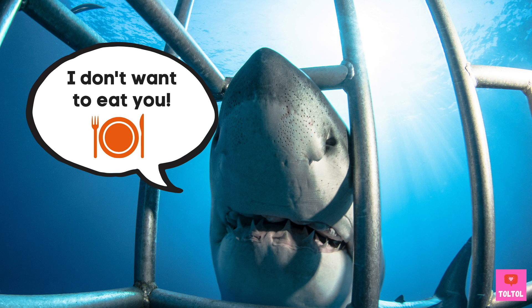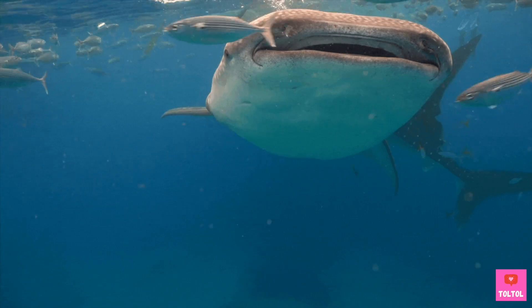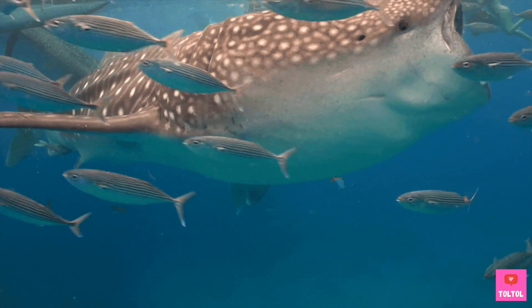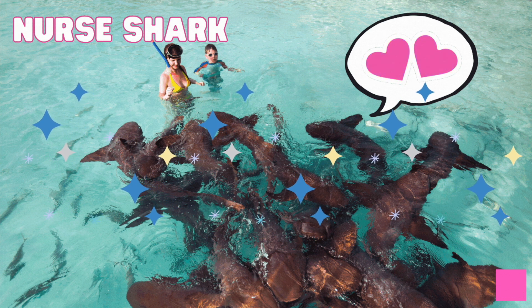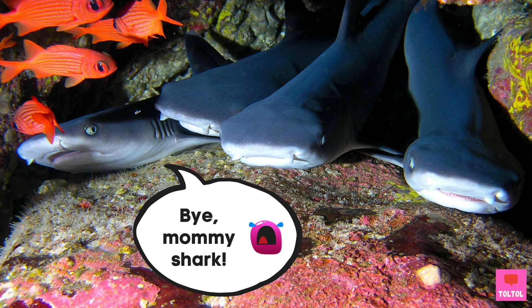We all think sharks can be super scary, but sharks don't really like to eat humans. Sharks like to eat fish, stingrays, and other marine mammals. Nurse sharks are very friendly — they let you swim around them! Baby sharks are called pups. When the pups are born, they are already ready to swim and hunt. The mother shark doesn't stick around!